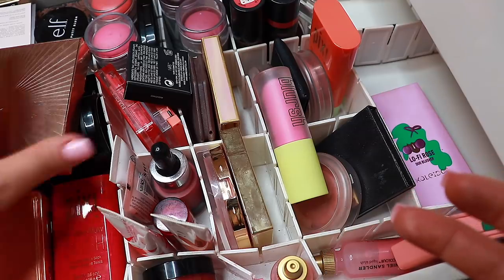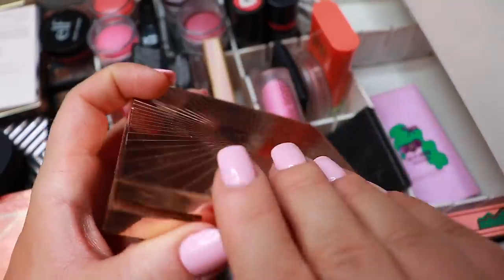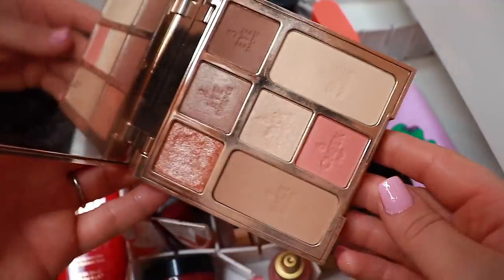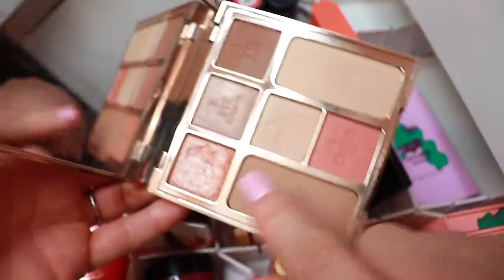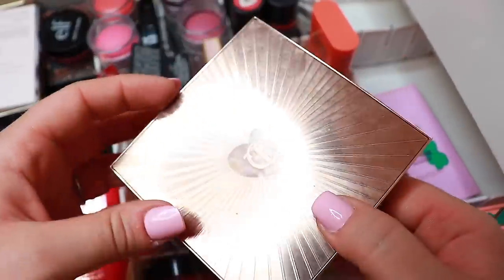Here we have a Charlotte Tilbury palette — it's actually a face and eyeshadow palette. It has a bronzer, a blush, a highlight powder, and eyeshadow. This is not going anywhere, so obviously I'm going to keep it.